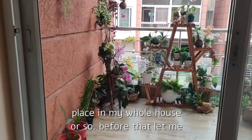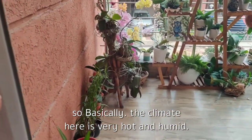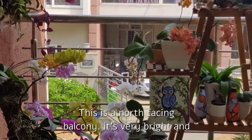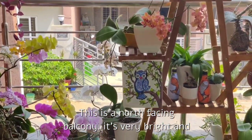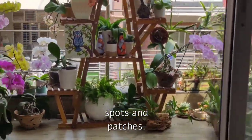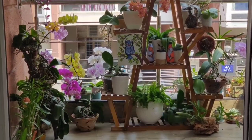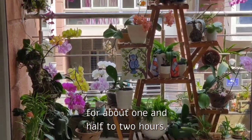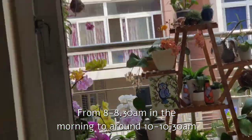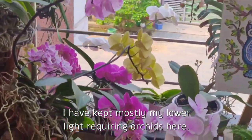My favorite place in my whole house! I live in Bhubaneswar, so the climate here is very hot and humid — a tropical type of climate. This is a north-facing balcony. It's very bright and has good ventilation, and doesn't get much direct sunlight — just some spots and patches receive morning direct sunlight for about one and a half to two hours, from 8–8:30 am to 10–10:30 am from the eastern side. I have kept mostly my lower light-requiring orchids here.